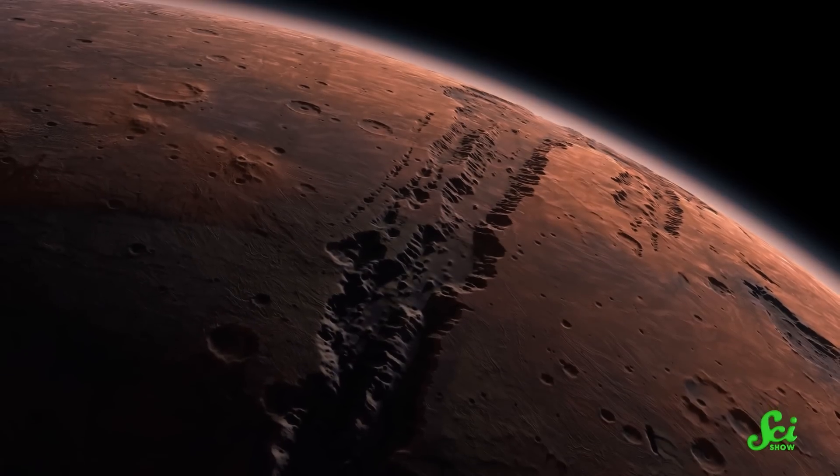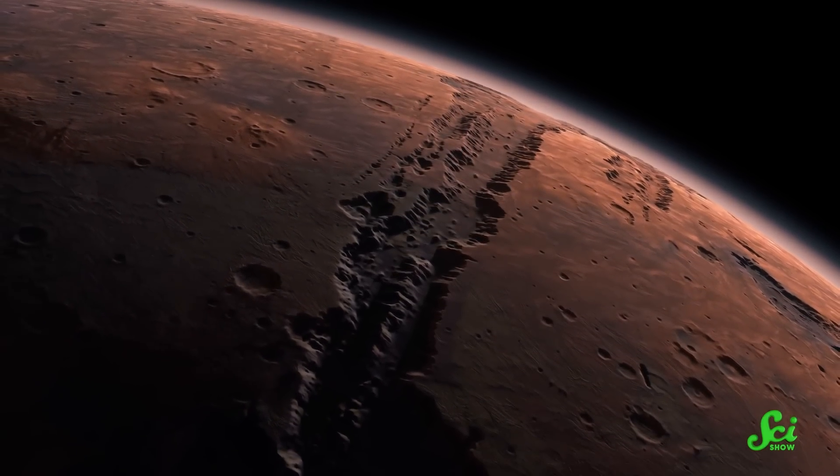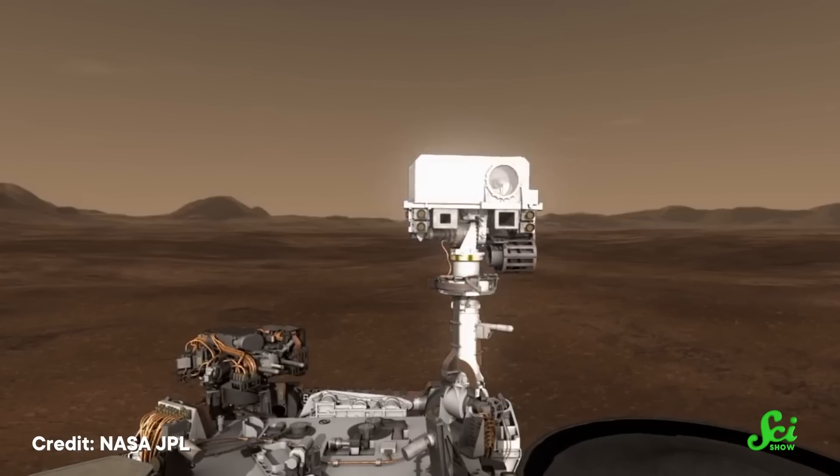Mars is often thought to be a cold, dead hunk of rock — no liquid water, no geologic activity, no life. Unless you count that rover that sang itself happy birthday. But over the past few years, we've realized that not all of this is entirely true.